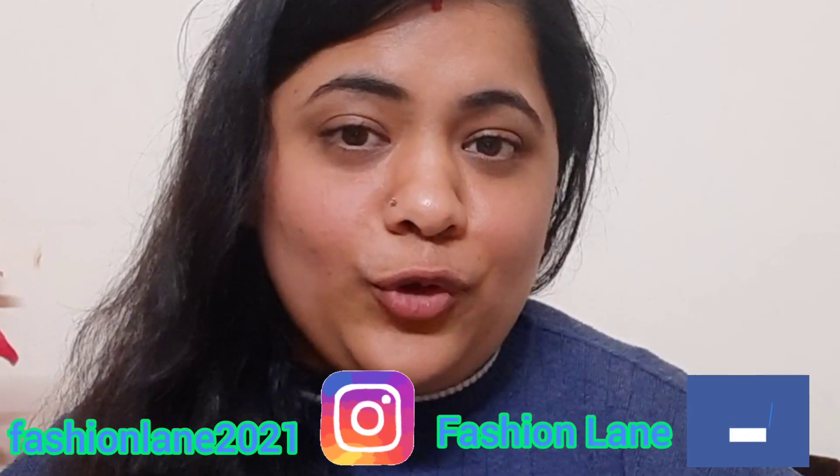Hello my lovelies, welcome back to my channel and welcome back to another episode of DIY Sundays. Aaj ki video mein main baat karne wali hoon naturally tinted lips ke baare mein, so aaj ki video mein main share karne wali hoon ek DIY scrub. But before that, if you are new to my channel then don't forget to subscribe, and you can also follow me on Instagram and Facebook.